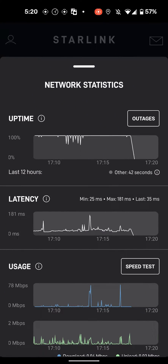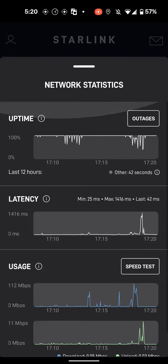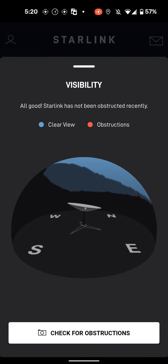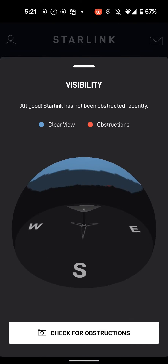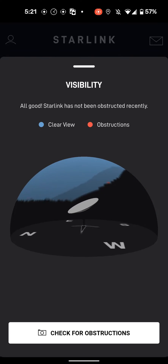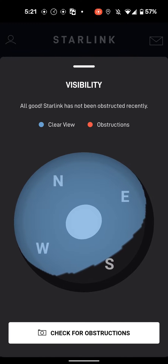We'll go into our Starlink app and you can see we've got a few spikes of downtime, but very quick and very short, just lasting a few seconds each. Let's take a look at our visibility here. As you can see, we are in really good shape. We've got a clear view across the vast majority of our field of view for the dish, just a couple of very small obstructions, no doubt due to the weather and the wind.